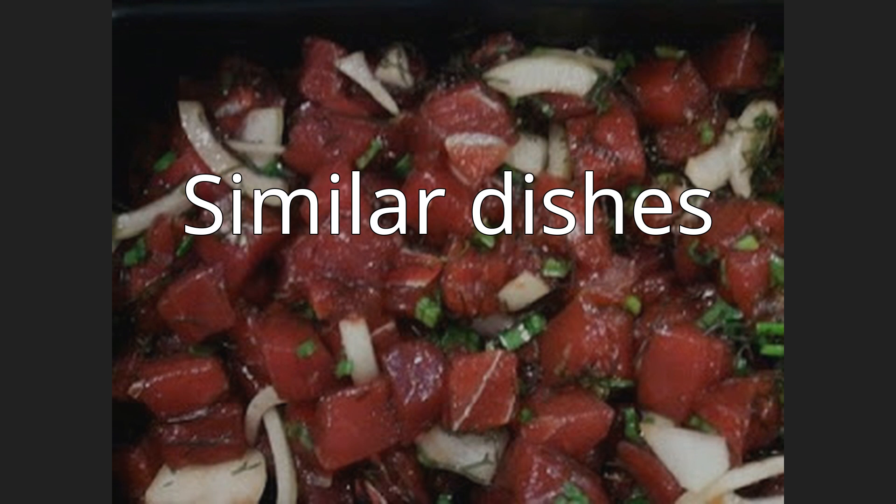Raw fish dishes similar to poke that are often served in Europe are fish carpaccio and fish tartare. Also similar to poke are Korean hoedeopbap. Japanese sashimi also consists of raw seafood. Other similar Japanese dishes include a rice dish topped with cured fish, usually tuna or salmon, along with avocado topped with furikake, and a more elaborate version served with additional non-fish toppings.